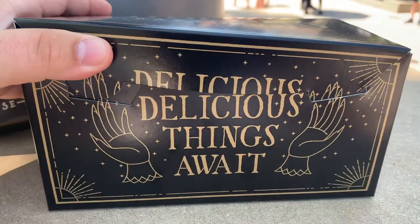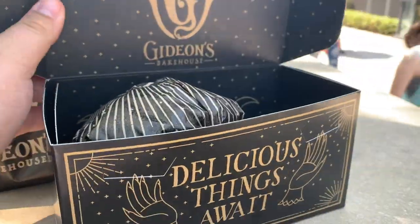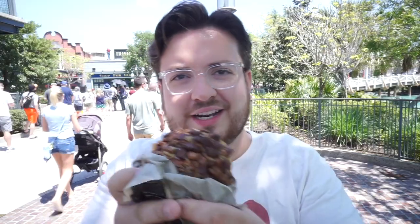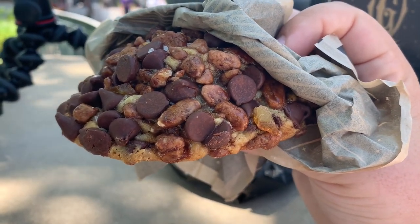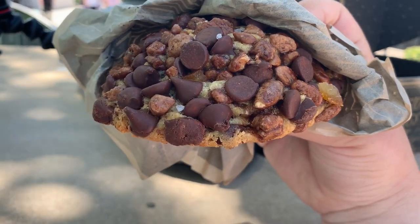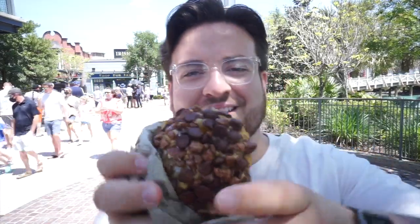Look at this big old box — when you go inside, oh my gosh, they got all the cookies that we ordered. We're gonna go with the pistachio cookie first. You can see those massive chunks of chocolate chip, you can barely see the pistachio, but you can see the toffee right there. This looks great guys.